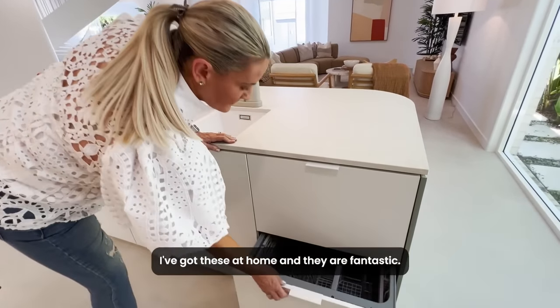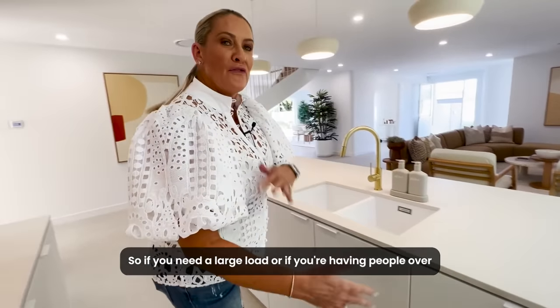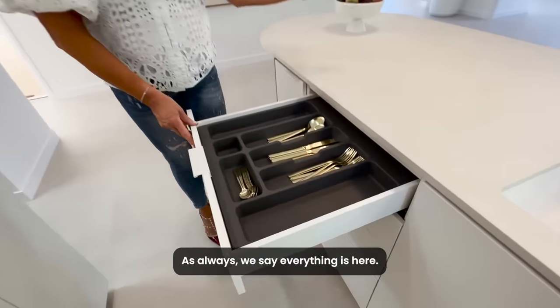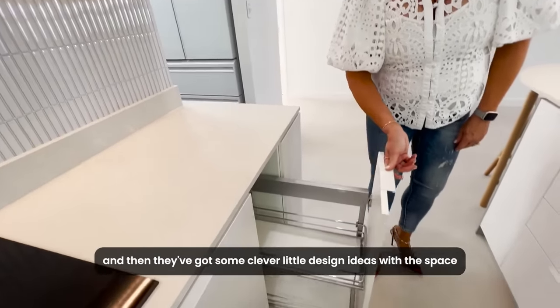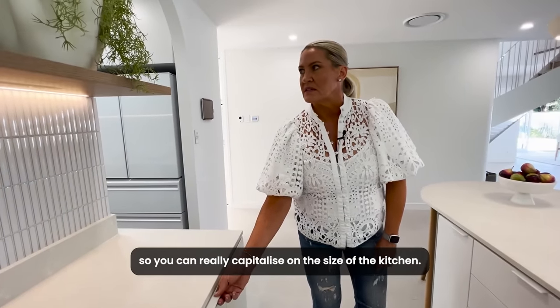I've got these at home and they are fantastic — so if you need a large load or you're having people over and need to run a load through pretty quickly. As always, everything is here ready to go. Beautiful brush brass cutlery, and they've got some clever little design ideas with the space so you can really capitalise on the size of the kitchen.